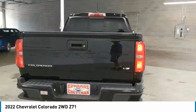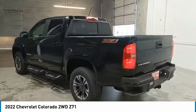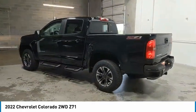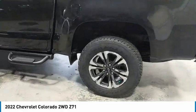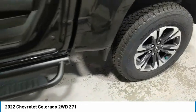Here are some of this vehicle's great options: sliding rear window, aluminum wheels, heated side mirrors, traction control, daytime running lights, remote keyless entry, fog lights, mirror memory, security system, cruise control.